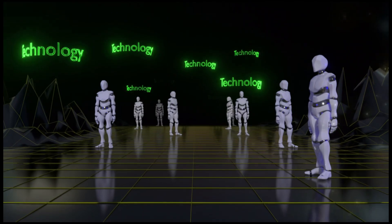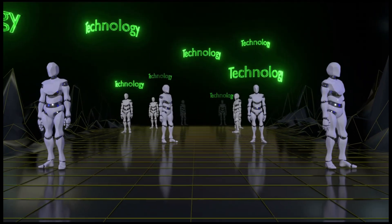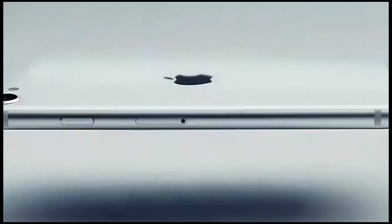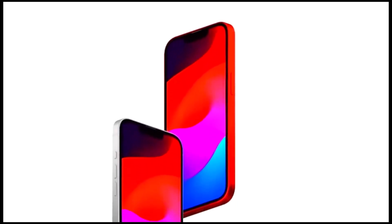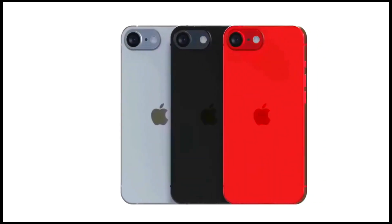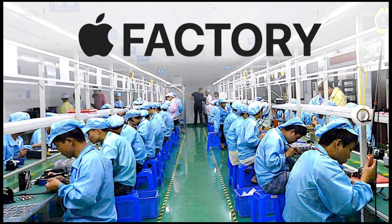Hey tech enthusiasts, welcome back to Super Machines, where we dive into the latest and greatest in the world of technology. Today, we have got some exciting news about Apple's upcoming iPhone SE 4, so let's jump right in. Just yesterday, a report revealed that the Apple iPhone SE 4 is nearing mass production. We could see it launch as early as 2025.